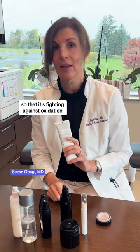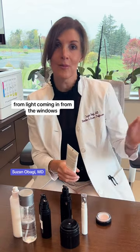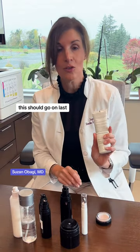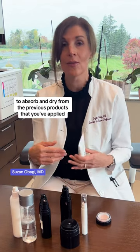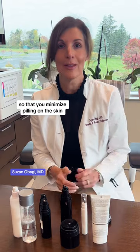And I'm going to top everything off with my sunscreen — and that's every single day — so that it's fighting against oxidation that's happening from the lights above us, from light coming in from the windows, and when you're driving in your car. This should go on last, but you should give your skin about a minute or so to absorb and dry from the previous products that you've applied, so that you minimize peeling of the skin.